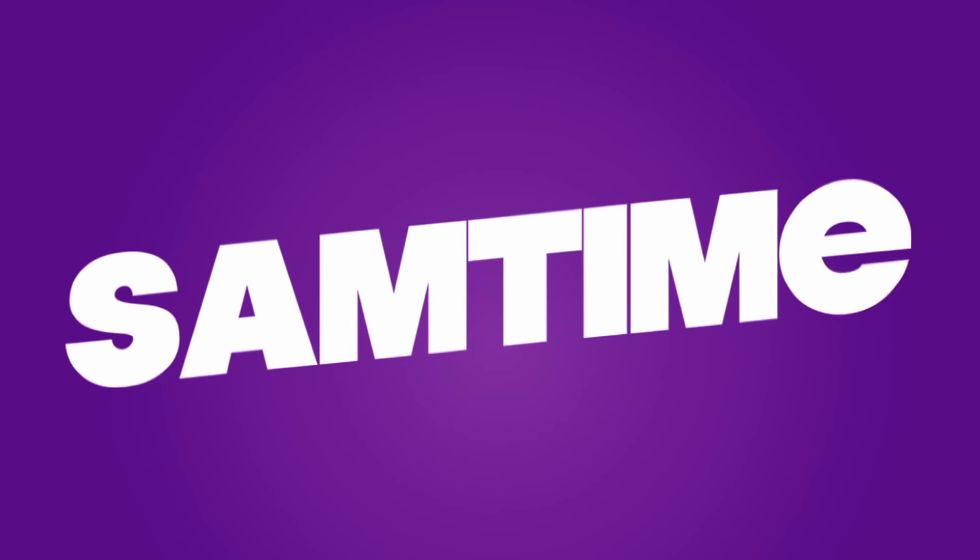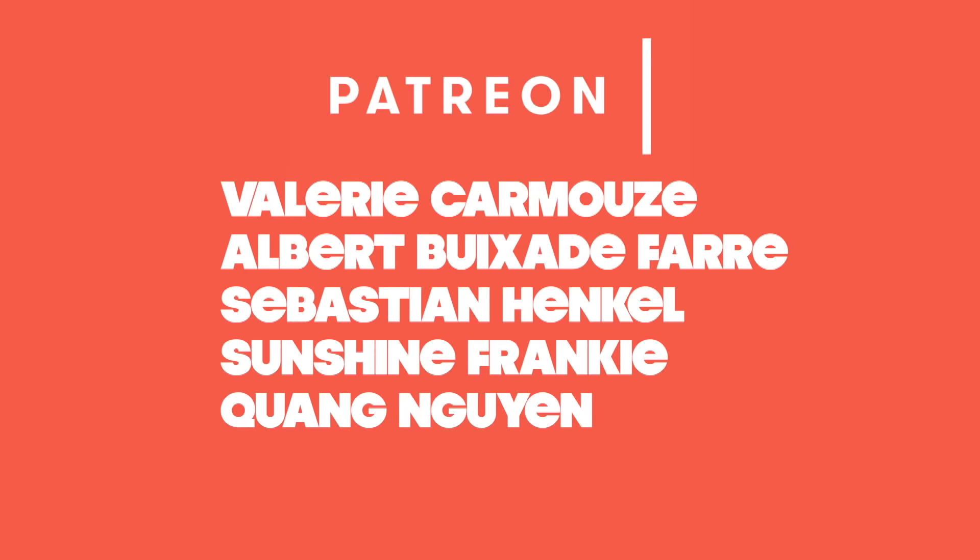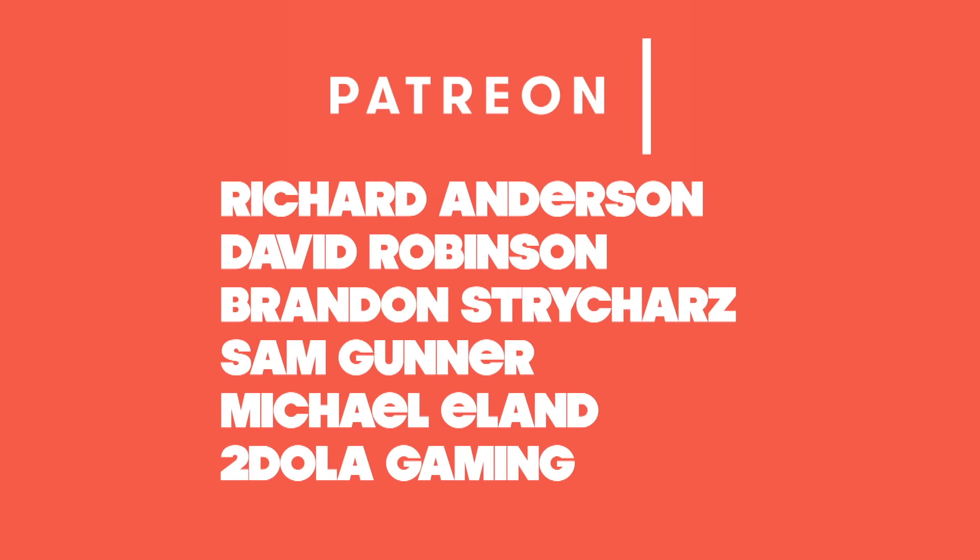Until next time, this is Sam Tucker saying escape the ordinary and embrace the funky. Stay funky, everyone. Sam Time signing off — subscribe today. This episode was brought to you by the Funky Patriots, unlocking the funk on Patreon. They're so hot.